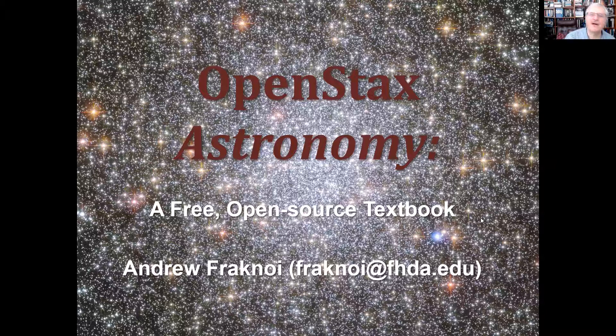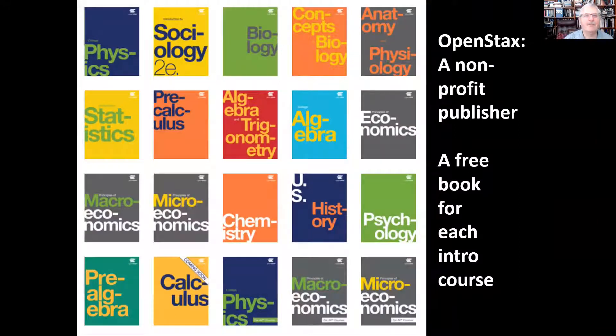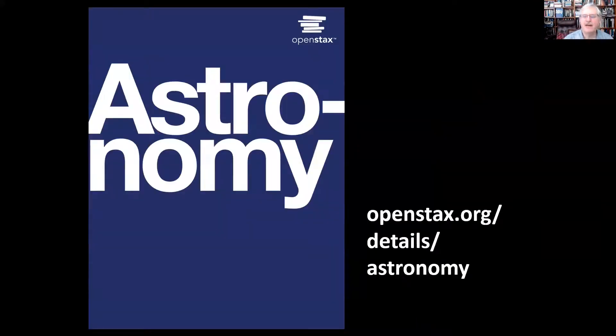Hello, my name is Andrew Fraknoi, and I'm here to talk to you about a free open source astronomy textbook called OpenStax Astronomy. The project is part of a nonprofit program at Rice University to create a free book for every introductory course in college, and we were very happy when our book was selected to be the astronomy book for this program. You can find it at OpenStax.org/details/astronomy.